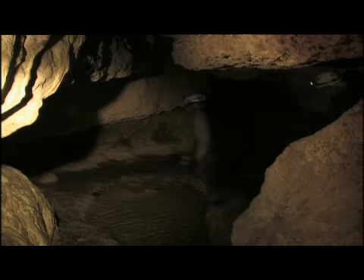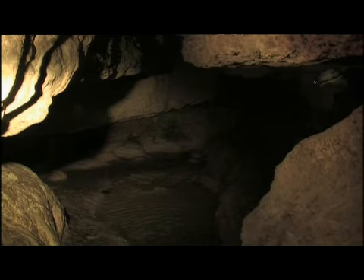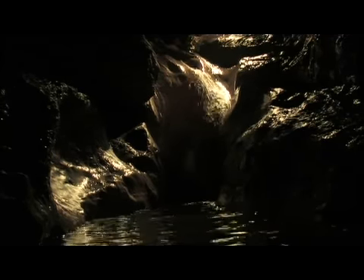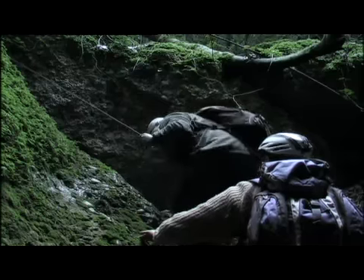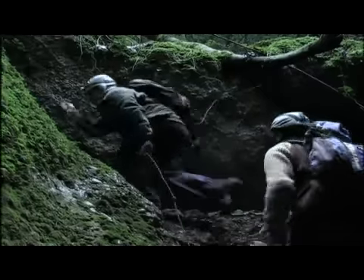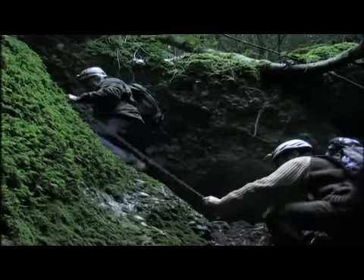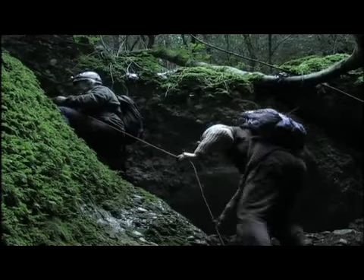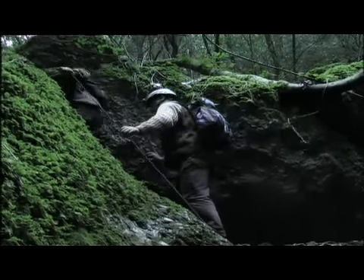La cova té més de 300 metres de llargada. A cada racó hi podem admirar mostres insospitades d'una natura canviant i fugissera. El retorn al món de la llum ens fa encara més palès com l'aigua i la pedra, des d'un silenci ressec i colpidor, semblen donar forma a l'entranyable paisatge del Montsant.